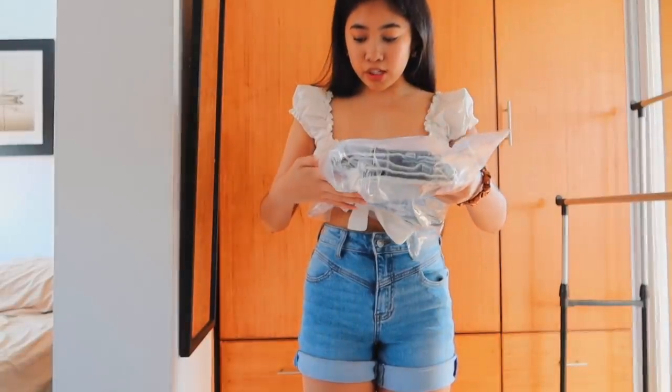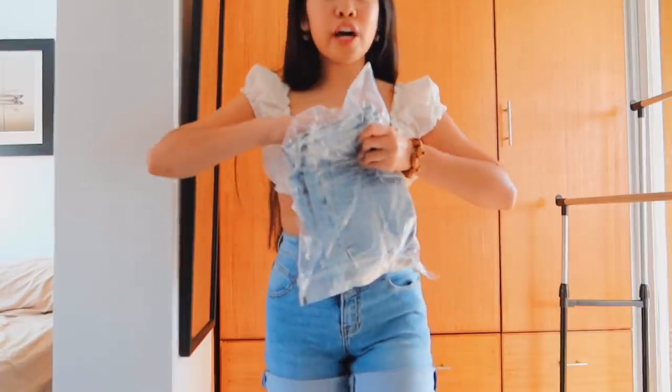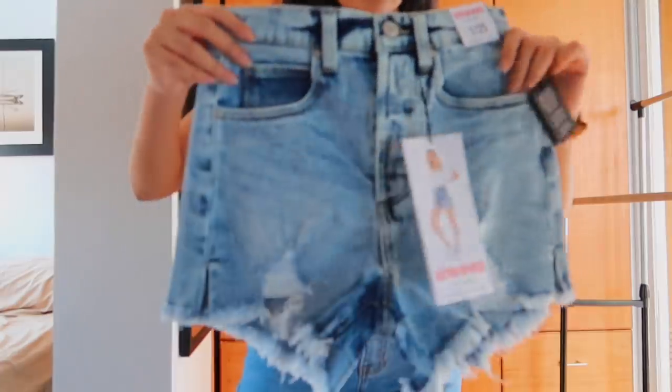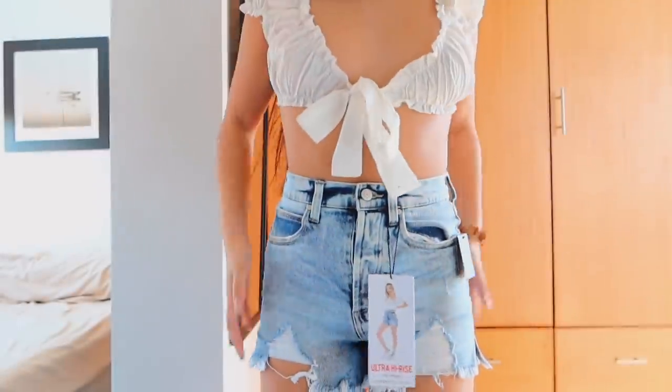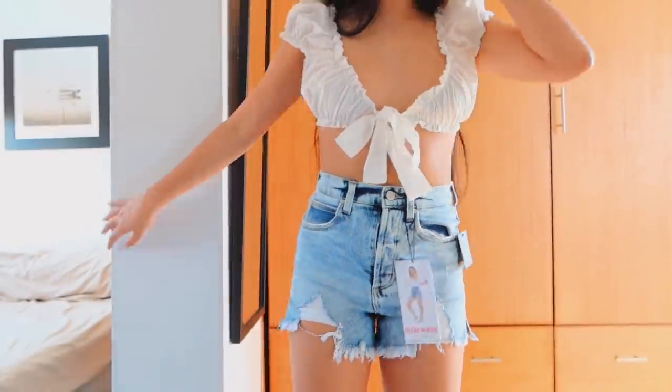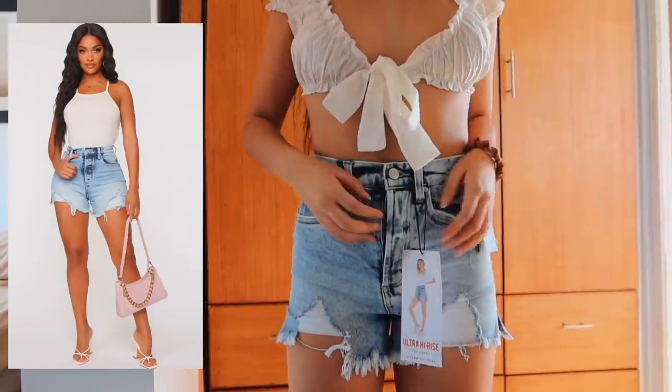These are the She Loves Control denim shorts. I was really excited for these. I got them in a size 1 and they're ultra high rise. This is what they look like — so cute. I like the wash; it's like an acid wash. This is the next pair of shorts I got. I love these. My new favorite pair of shorts — I'm probably going to say that about all of them.